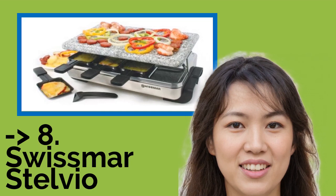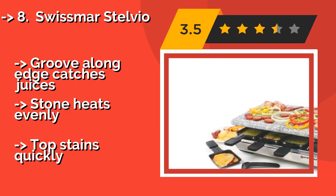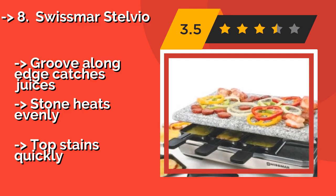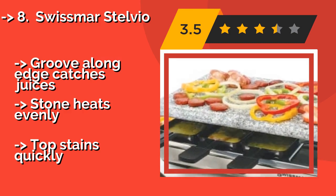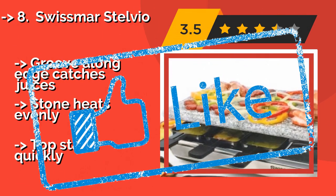Number 8: Swiss Marcevio, around $134. With its granite stone top, the Swiss Marcevio provides an elegant addition to any table and, as a bonus, it's not at all complicated to use. You'll get eight dishes and heat-resistant spatulas with it, so you'll be ready to get cooking immediately. A groove along the edge catches juices and the stone heats evenly, but the top stains quickly.